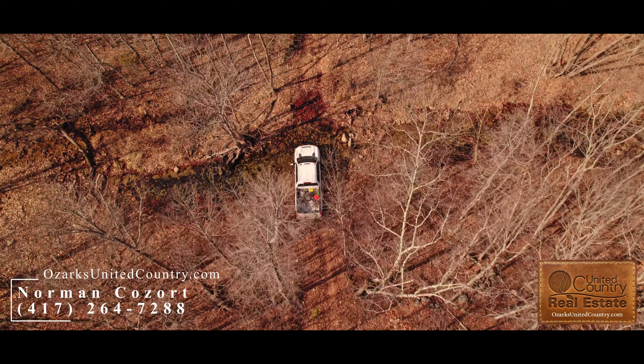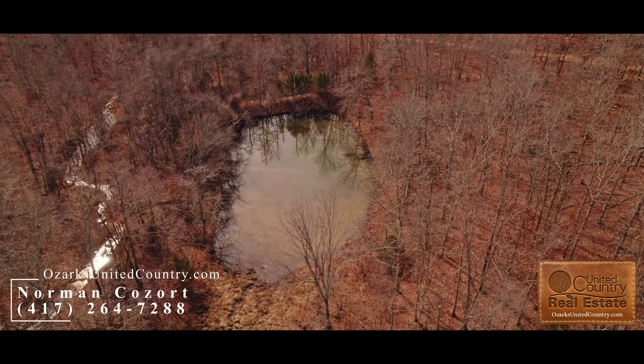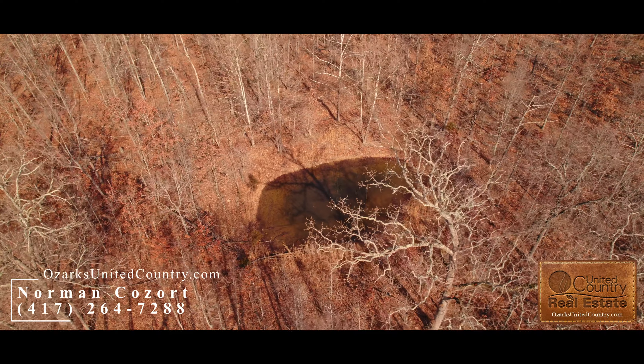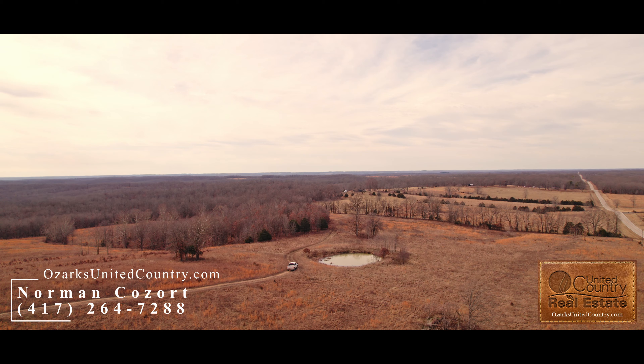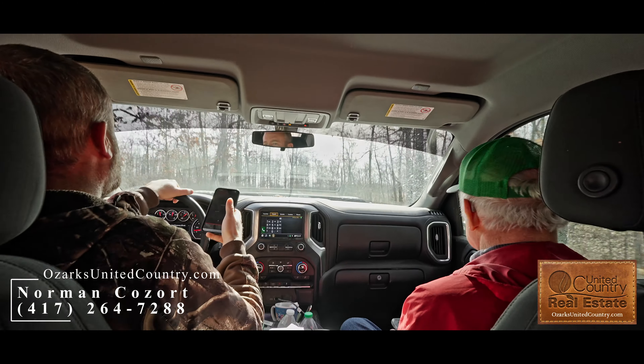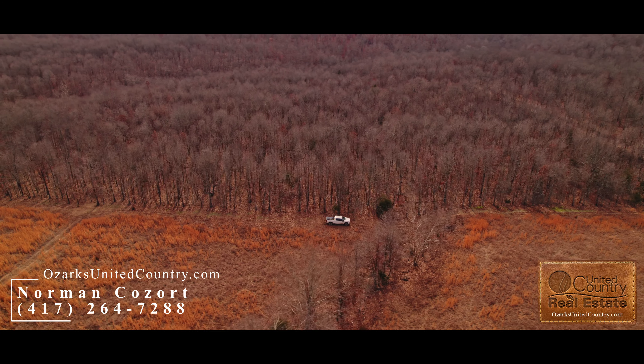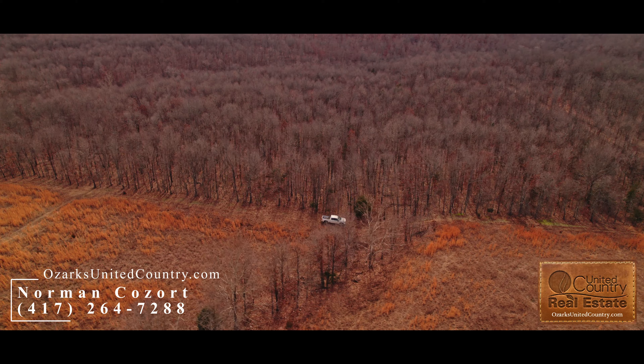It's ideal for a hunting setup, with trails all through it and several ponds around over it. Ideal for ATVs running around here. This goes over a mile deep — well, almost two miles deep — so you've got a lot of places to run around and enjoy the woods and the Ozark area.